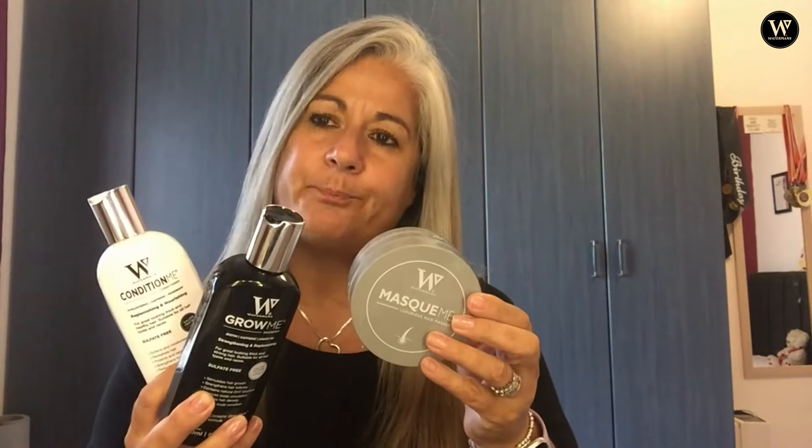The good thing about Waterman's as well is they have a reward scheme — you get droplets for the money you spend, which you can exchange for discounts or for postage. I generally use mine for postage because these products can be quite heavy and shipping can be expensive, but using my droplets I get free shipping — so it's a win-win. Ladies, gents — my husband even uses it on his beard, don't tell him I told you that! Great product, great company. Thank you, Waterman's.